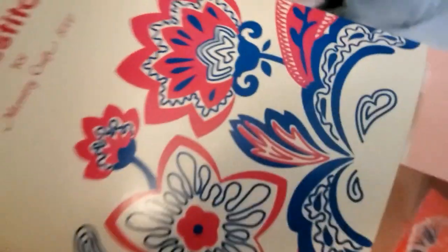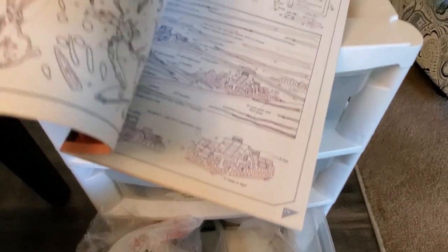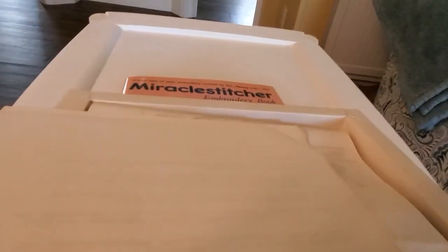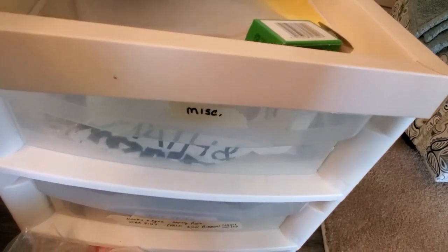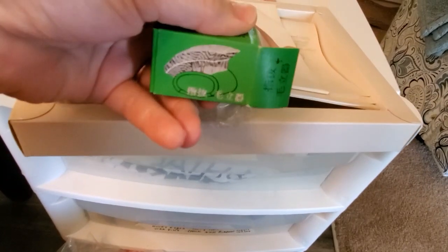There's a book in here. There's an embroidery book — oh, it's got patterns in it! There's stuff in there I can use. Let's see what's in this — I'm gonna guess it's threads and stuff. Nothing, just books. I don't know what this is.